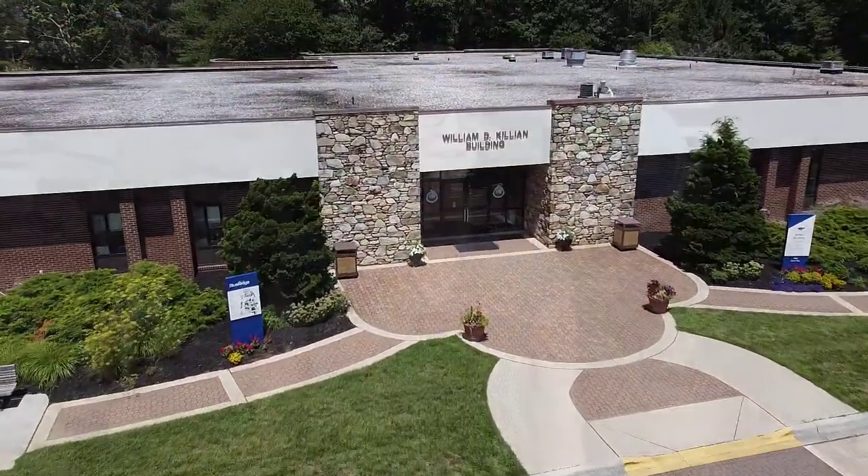Hey, I'm Allie Norvell. I'm the director of the library here at Blue Ridge Community College. Welcome to the Killian Building — this is where the library is located right inside. Let's take a look inside and I'll show you a little bit more about the library and what we do.